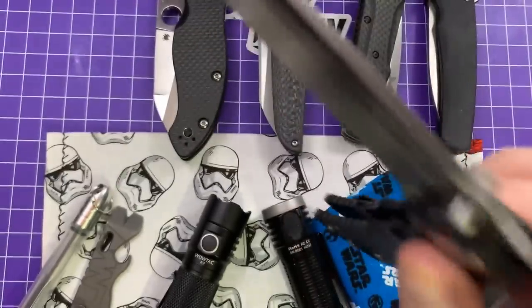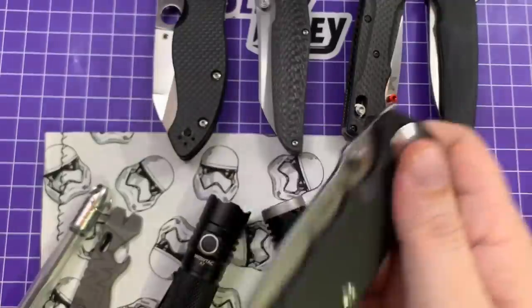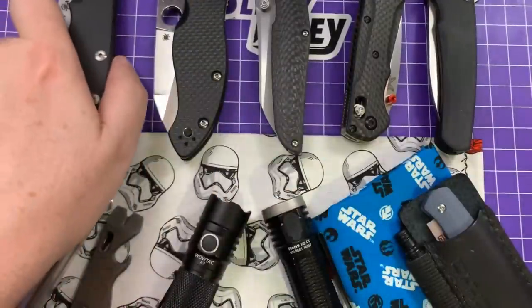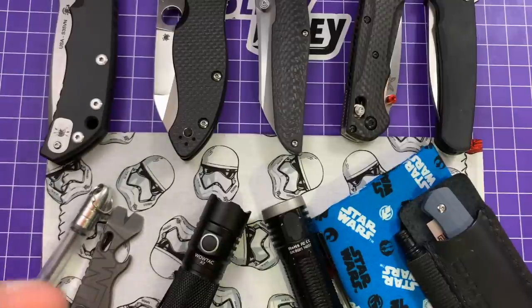It's a really cool knife and I'm really enjoying it. There will be more Spartans on this channel in the future, I assure you. So that's it — I hope you guys have enjoyed my little wrap-up of what I carried the most in July. Have a good one, stay safe out there, wash your damn hands, wear a mask. I've been Brian — have a good one.